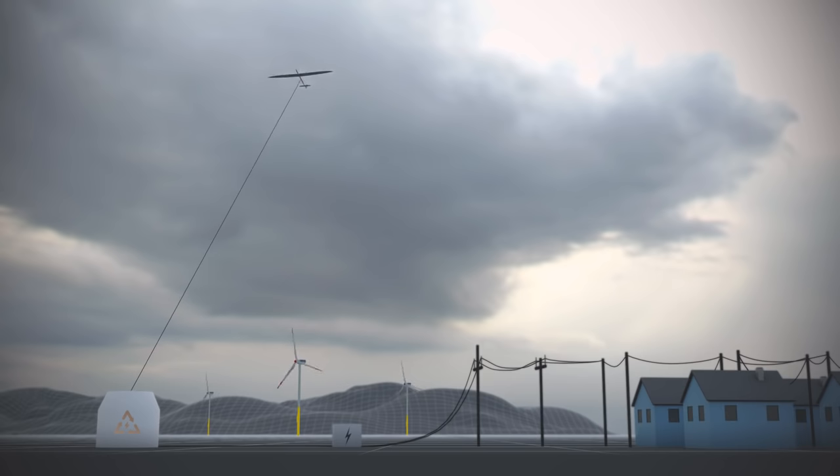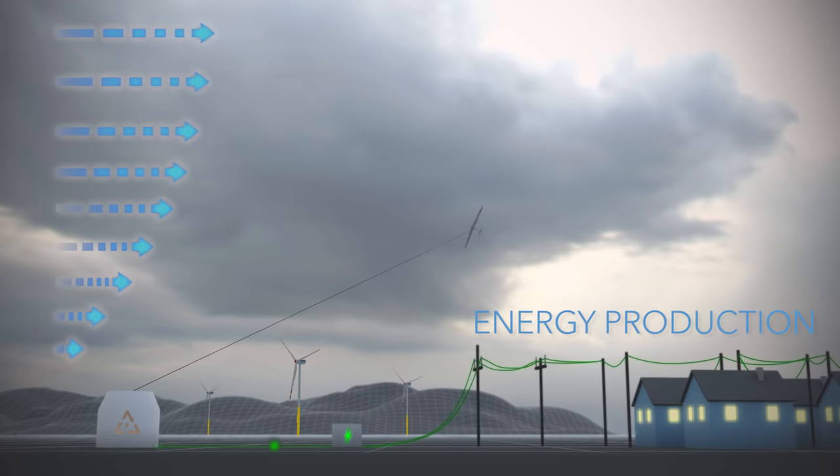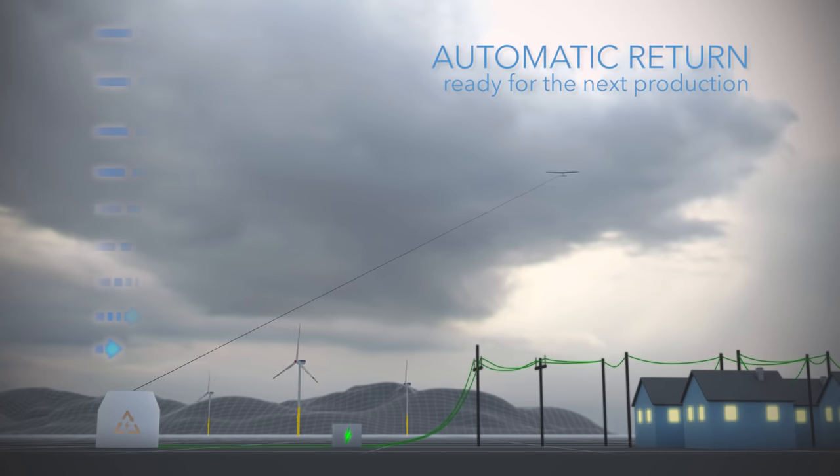A kite mill consists of a kite, a tether, and a ground station with a generator. As the wind blows, the kite spirals downwind, pulling on the tether and creating energy. The kite will then automatically return to begin its next production cycle.